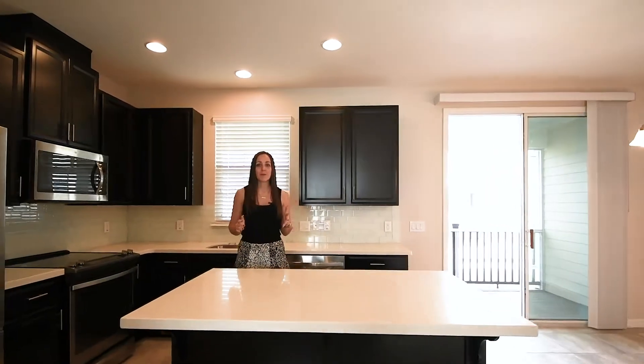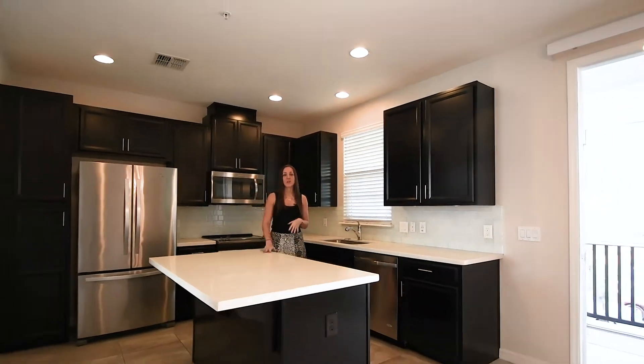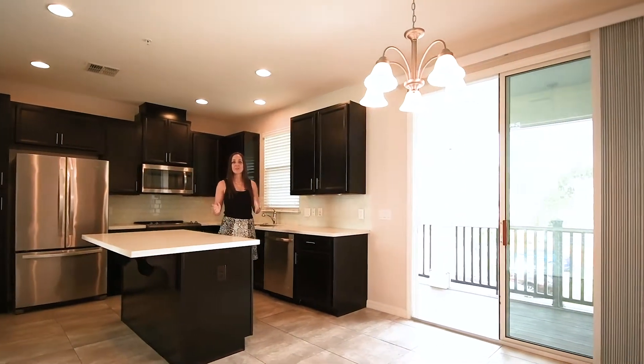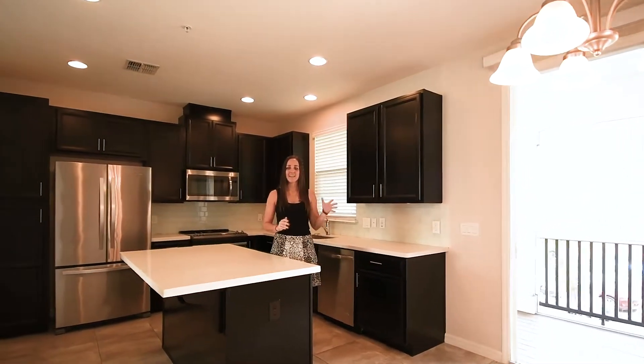The kitchen has been upgraded with 42-inch espresso cabinets. You're going to have beautiful quartz countertops, glass tile backsplash, a large island, and stainless appliances. Next to the kitchen you'll have your dining room, and then all of this is going to give you access to your covered screened patio that extends the length of the home.